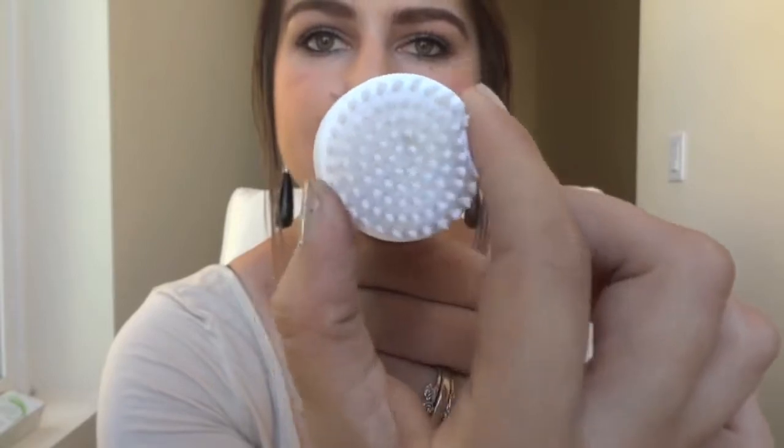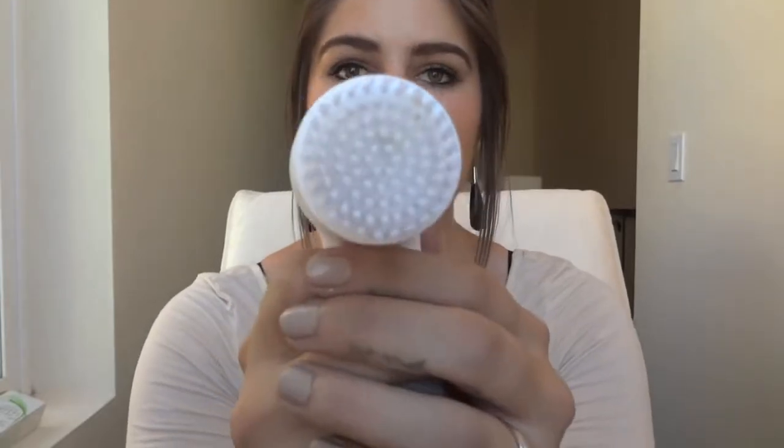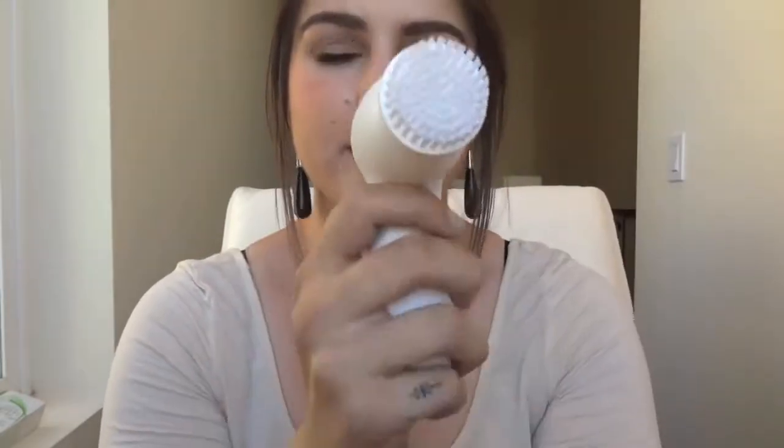I honestly think the only major difference is that the Clarisonic brush goes back and forth really fast, which is supposed to prevent premature signs of aging like wrinkles from pulling your skin. This one, as you saw, just goes in circular motions. I think this is about the same size as the head on the Clarisonic Mia, maybe a little smaller. You can really get it into the sides of your nose and pretty close to your eyes. You're supposed to wet this, put cleanser on your face, and go all around for about 60 seconds.